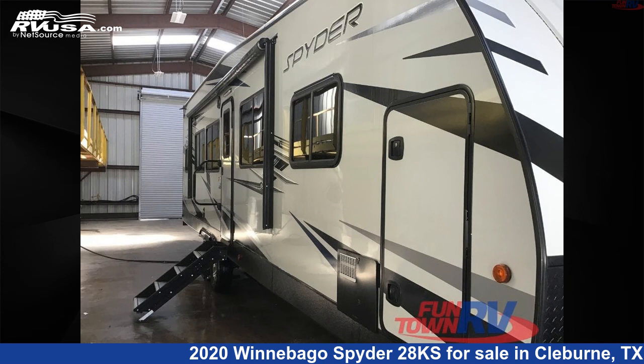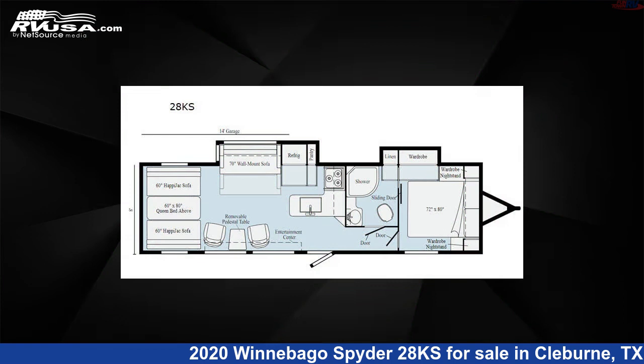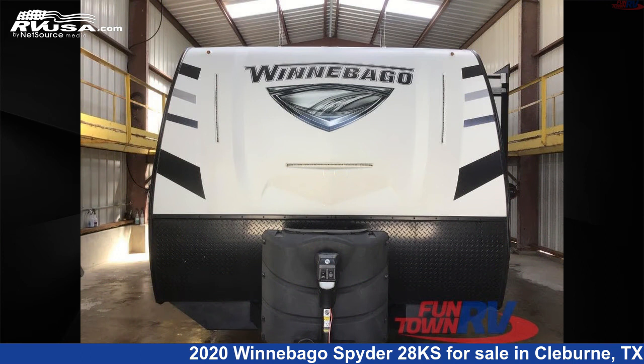This 2020 Winnebago Spider 28K is a Toy Hauler RV. It is located in Cleburne, Texas 76031, and is offered for sale by Funtown RV, Cleburne.